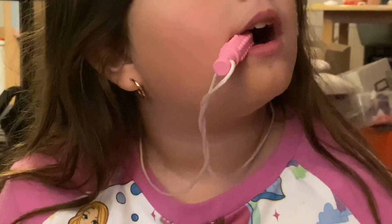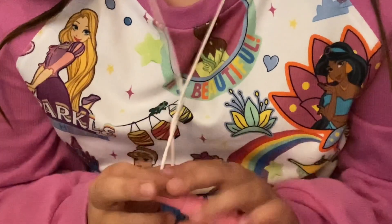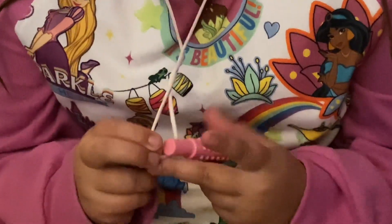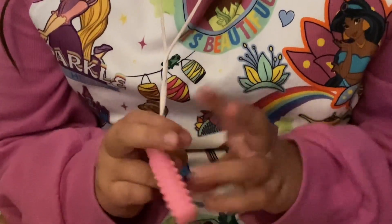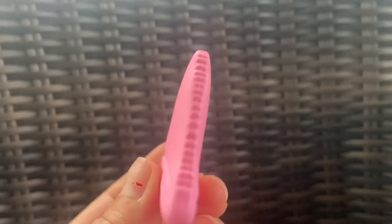This is made for babies, kids, teenagers, adults — for everyone. It comes in all different kinds of colors. This is 100% food-grade silicone so that you're able to have it in your mouth.